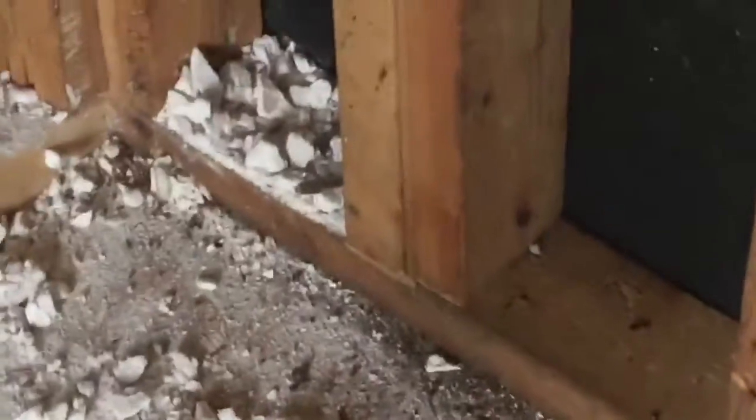Way too many ants — don't like it. We set ant poison traps and sprayed some ant poison, so they'll go away. Bye guys, see you in the next video.